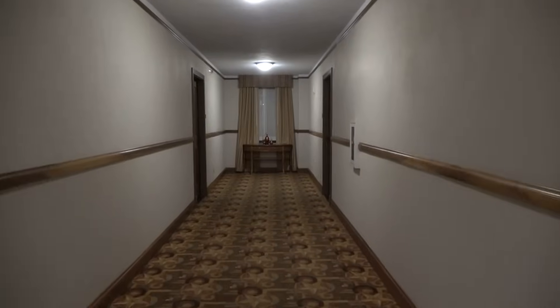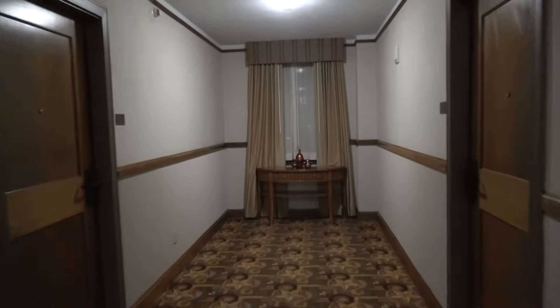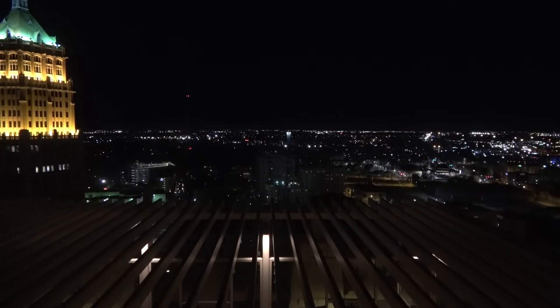And over here is the view. We're going to check it out.